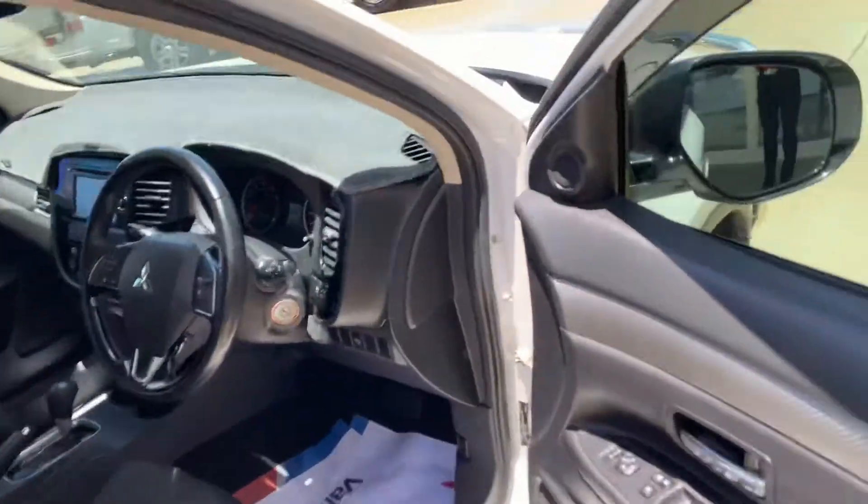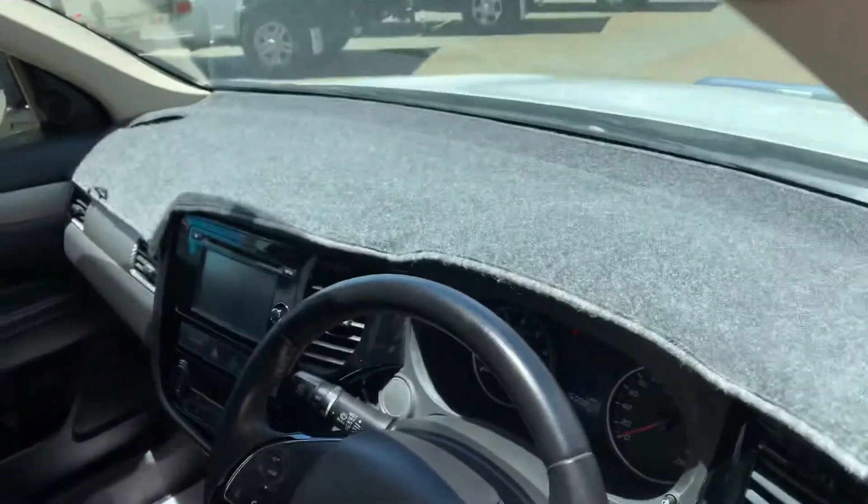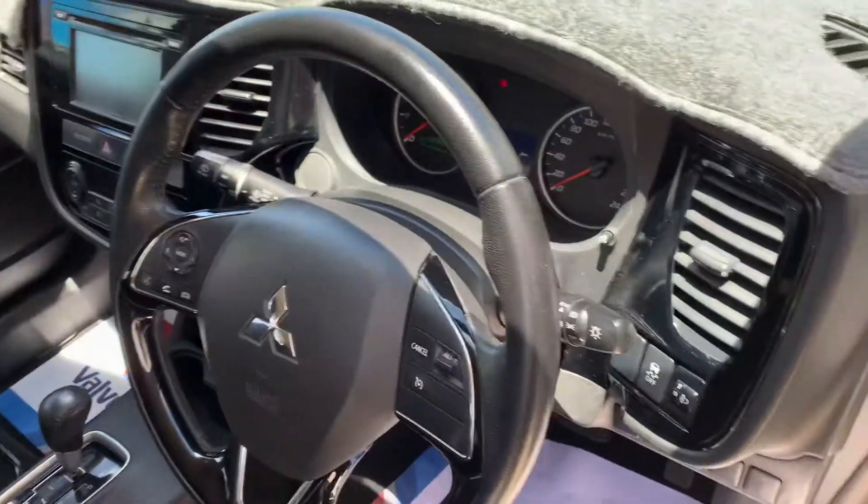Opening up the front — there is a dash mat in there as well. Just going to grab the keys. There are two sets of keys.